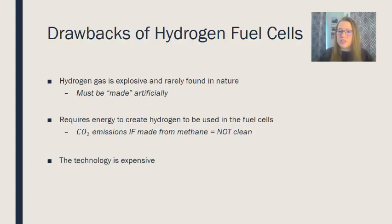There are drawbacks as well. Hydrogen gas is explosive and not very common in nature, so it must be made artificially, requiring energy. If methane is used to produce hydrogen, that is a fossil fuel source and carbon dioxide is released in the process. Additionally, the technology required to develop and scale up hydrogen fuel cell vehicles to widespread use is extremely expensive, which is another hurdle to overcome.